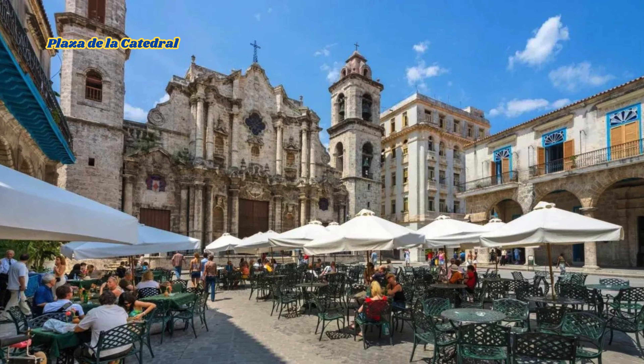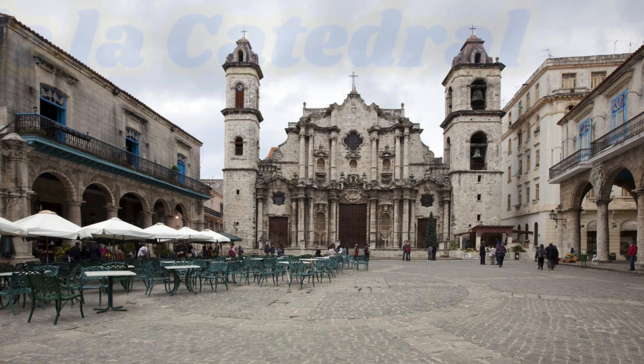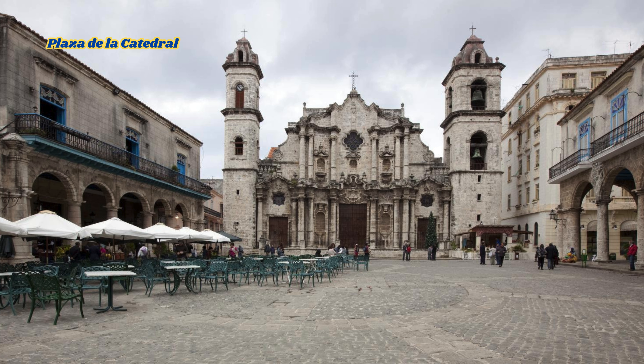Our first stop is the stunning Plaza de la Catedral, one of the most beautiful and historic squares in Old Havana. The baroque facade of the Cathedral of Havana is truly a sight to behold. Don't forget to take a moment to soak in the atmosphere and maybe even grab a seat at one of the charming cafes nearby.